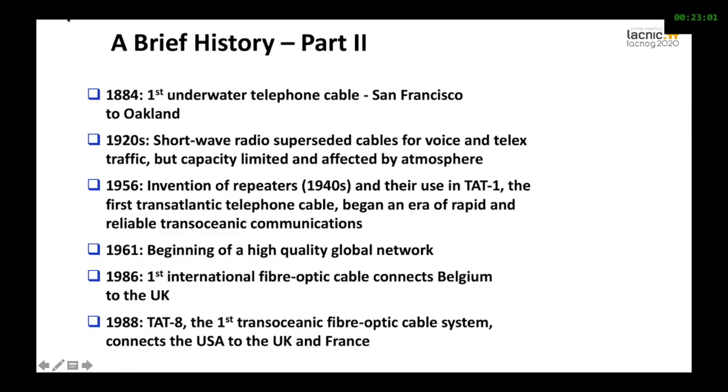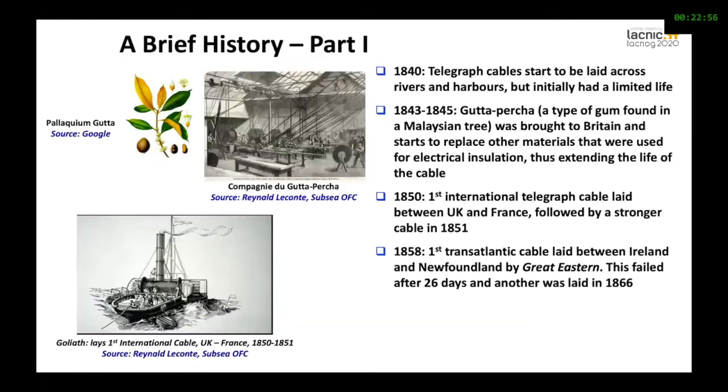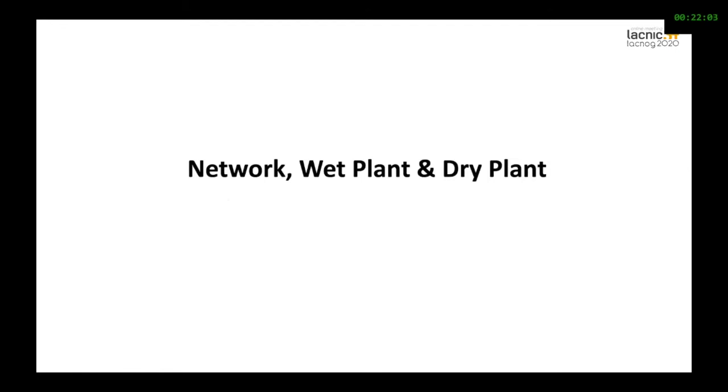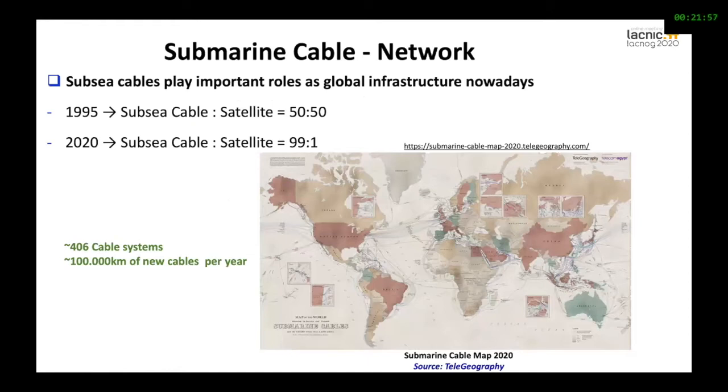Subsea cables, for those of you who don't know, date back many, many years. We are speaking about more than 150 to 170 years. The subsea cable dates back to around 1850. This is quite interesting because 170 years ago, the cables were insulated with a plant that came from Malaysia — like rubber used for cables — and the wires came from the telegraph. Then the cable technology evolved a lot. Back in 1956, when we started using T-81 and then T-88, which was the first trans-oceanic cable, we saw how subsea cables evolved considerably.